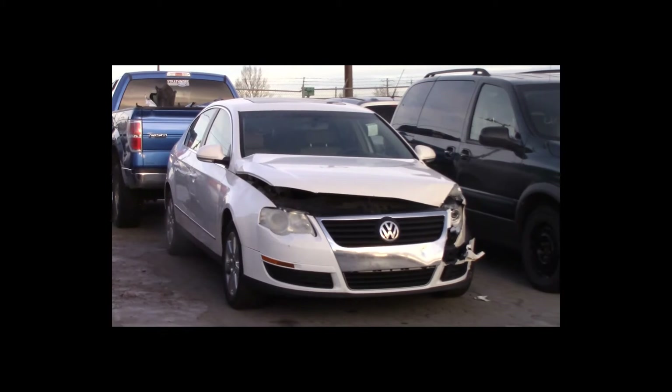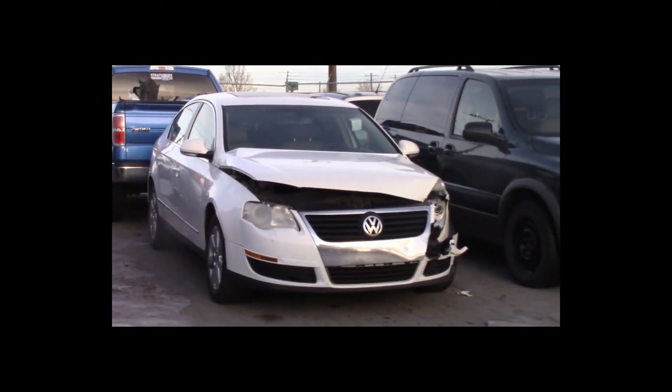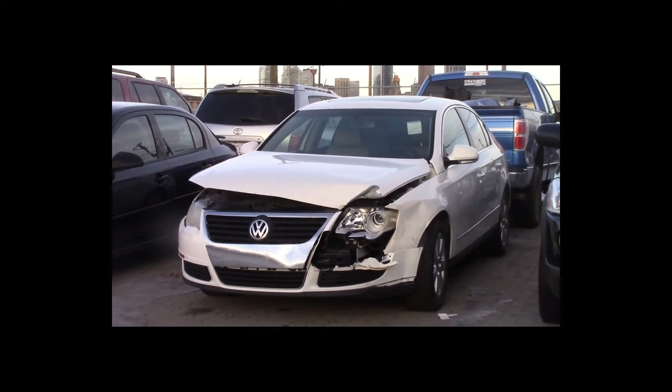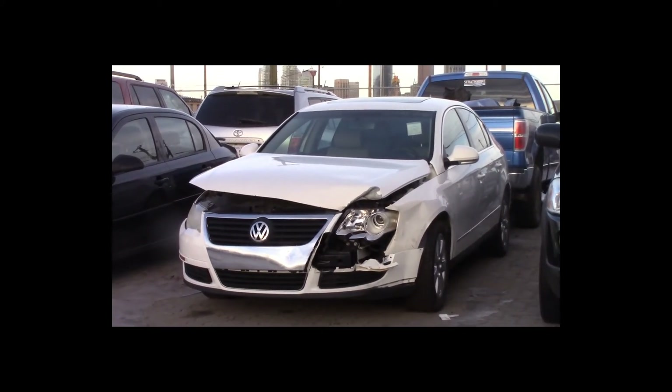Lot number 39 is a 2006 Volkswagen Passat. This vehicle is a 4-cylinder turbo with an automatic overdrive. It is loaded: power leather heated seats, power sunroof.